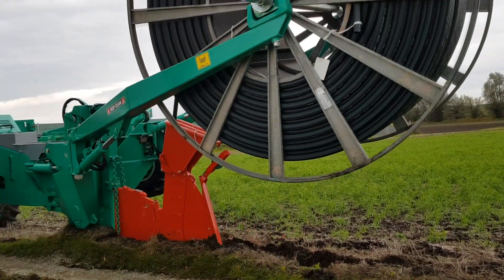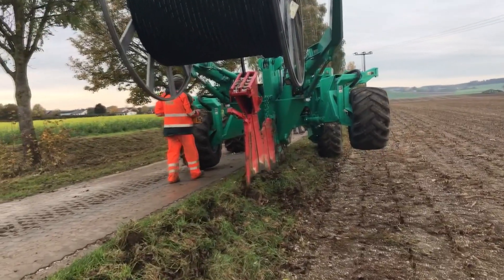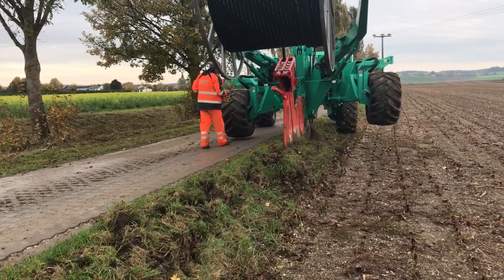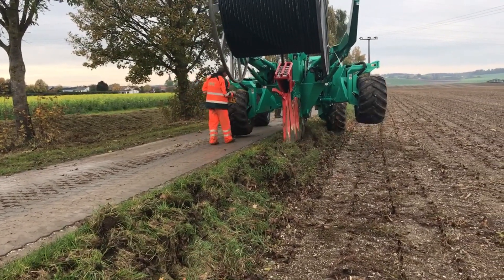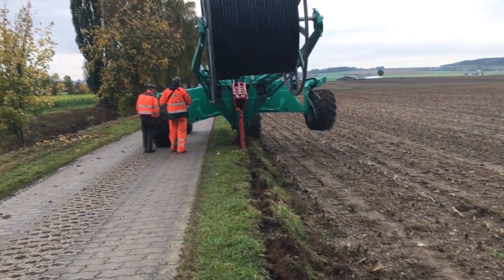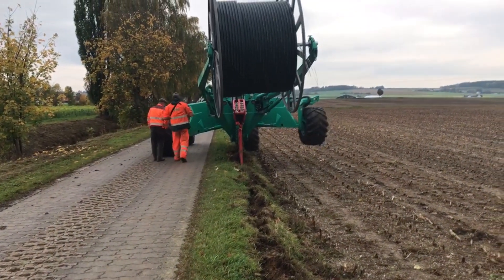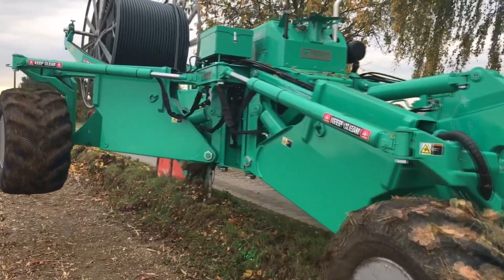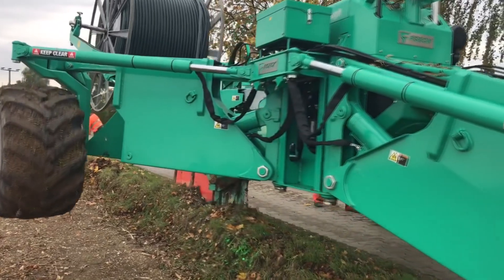Due to the use of high strength materials and the slim construction of the laying elements, it is possible to lay very close to roads without damaging them, as is the case here with a sensitive paved road. The size and slender design of the FSP6 are particularly helpful in maintaining property boundaries and preventing damage to private land.